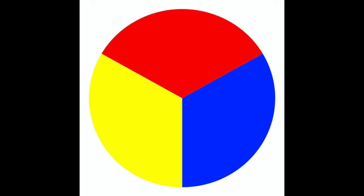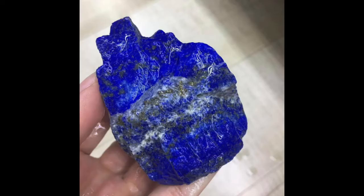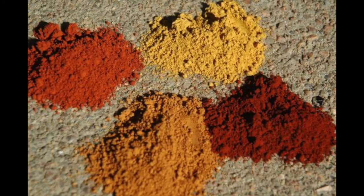You have to start with these three colors. In the beginning, they made these colors out of things they found in the world. A red was made from a red ochre clay found in the ground, and a blue was made from lapis lazuli, which was a semi-precious stone, and yellow was made from a yellow ochre, another clay.